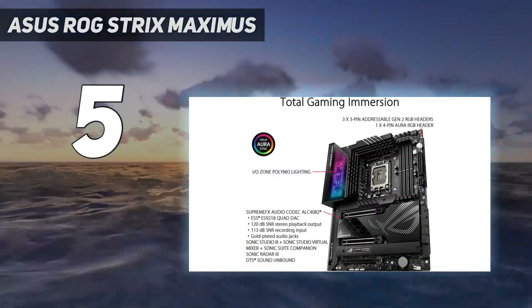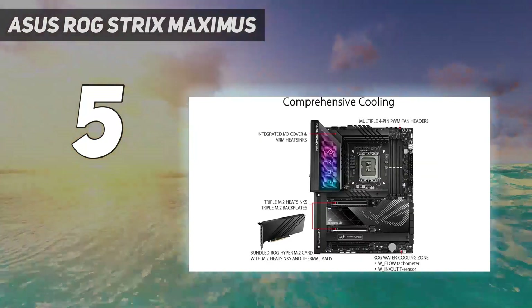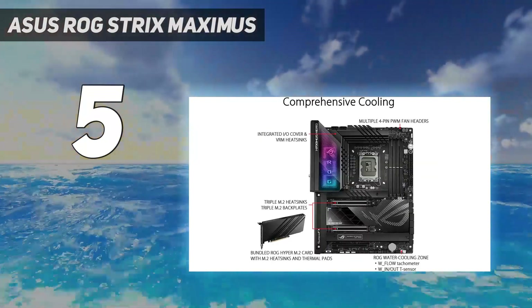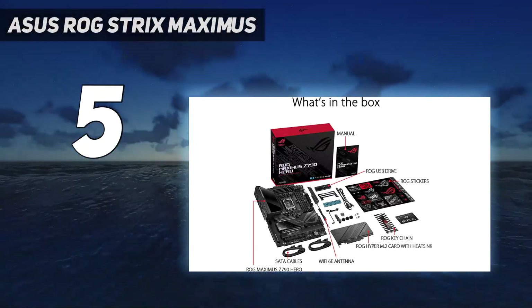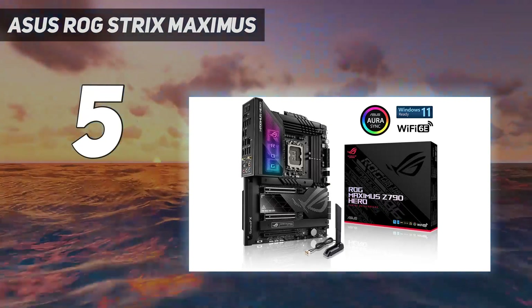This board is a serious piece of kit, reflected in the price. You've got water cooling support for the VRMs, and these are high-quality premium components. All this allows you to overclock your processor and system to get even more performance from your PC without sacrificing system stability.